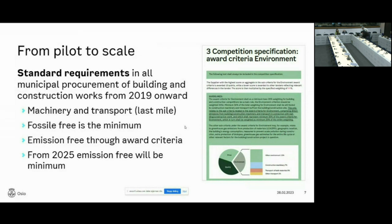The standard requirements are valid for all municipal procurements of building and construction works from 2019 onward, and they encompass both machinery on site and transport to and from the site — the last mile transport. Fossil-free is the minimum — we do not include fossil energy anymore in our building and construction sites. Emission-free is awarded through award criteria. Importantly, from 2019 fossil-free was the minimum, but from 2025 — that is just two and a half years away — emission-free will be the minimum. So we're now working on going from fossil-free as a basis to emission-free.